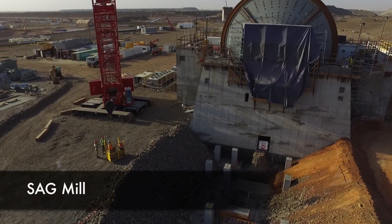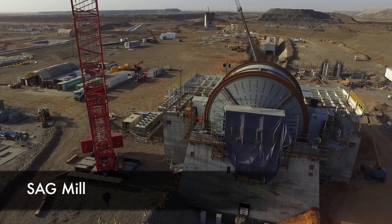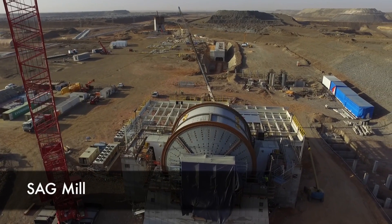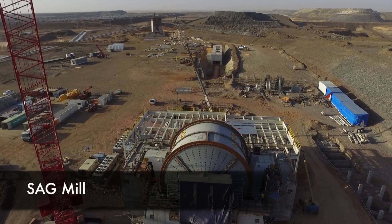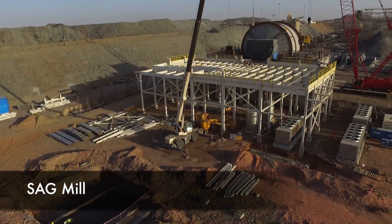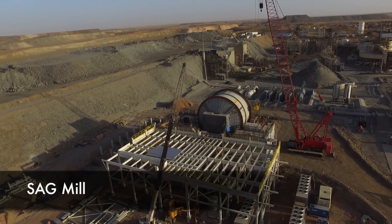Next, heading further north, we come upon the SAG mill, which is the centerpiece of the Phase 1 expansion. It is a 26 megawatt, 38-foot diameter unit and is sized ultimately for a capacity of 30,000 tons a day. It is nearly mechanically complete and will soon be lowered onto its bearings. You can see the structural steelwork for the operating floor adjacent to the SAG mill.